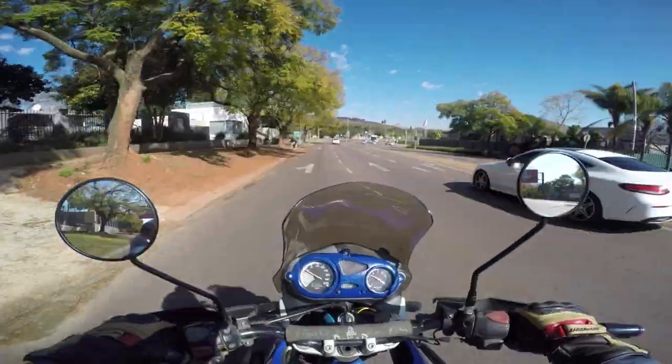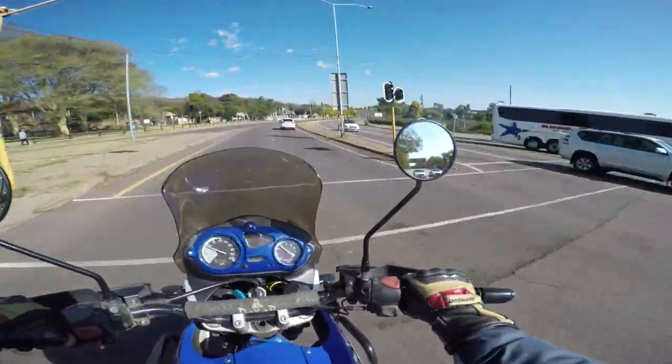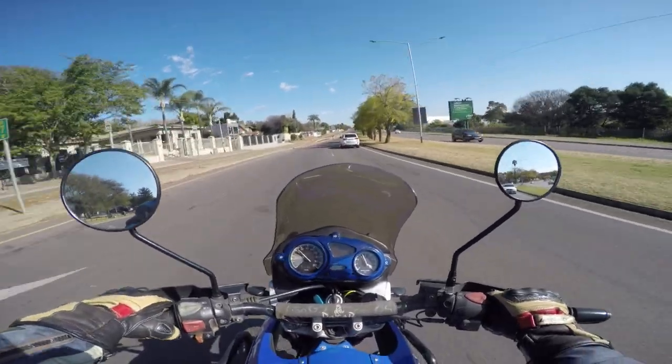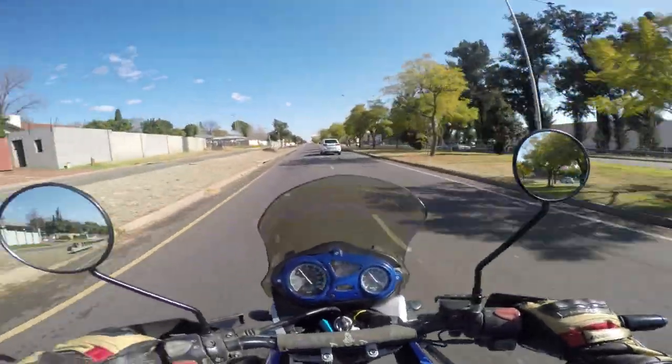That hill in front of us is called Klapperkop. It used to be a military fort on top of there. The fort is still there, but it's more of a museum area at the moment. It was used during the Anglo-Boer War to defend the capital city against the British forces.